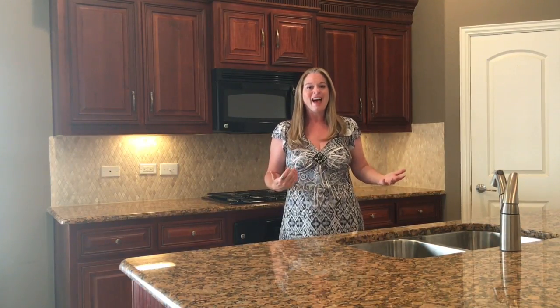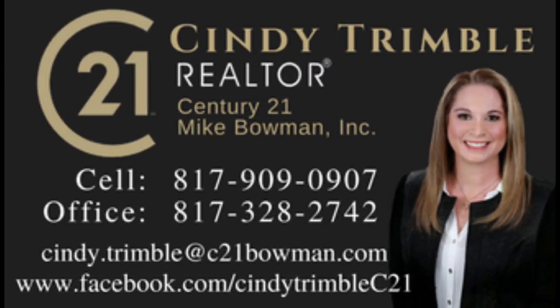Looking at all those variables is a great way to decide if you want to look at this house, or really any other house — give me a call at 817-909-0907.